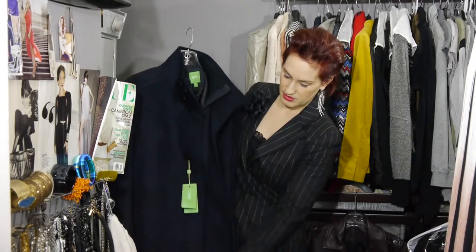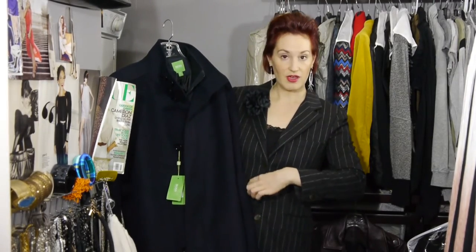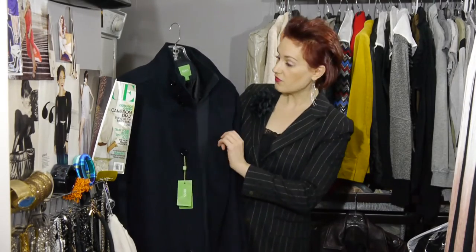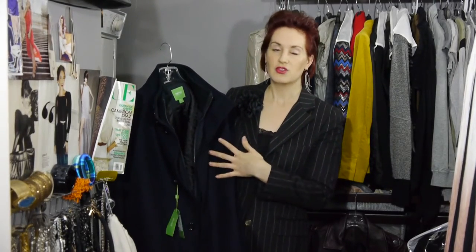This is Hugo Boss. It has a double zip, meaning at the bottom you can unzip it here — which is nice if you have a little bit of a tummy, you can undo it there for a little extra give. What's also nice is that the fabric is wool and cashmere. The cashmere is soft and keeps you warm, and the wool helps repel moisture. You do want to look at the fabric especially on a coat, which is where you should spend a little bit more money.